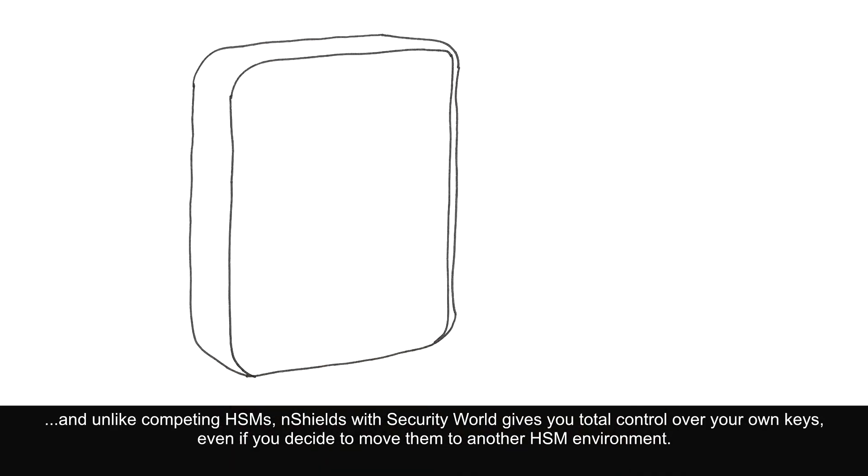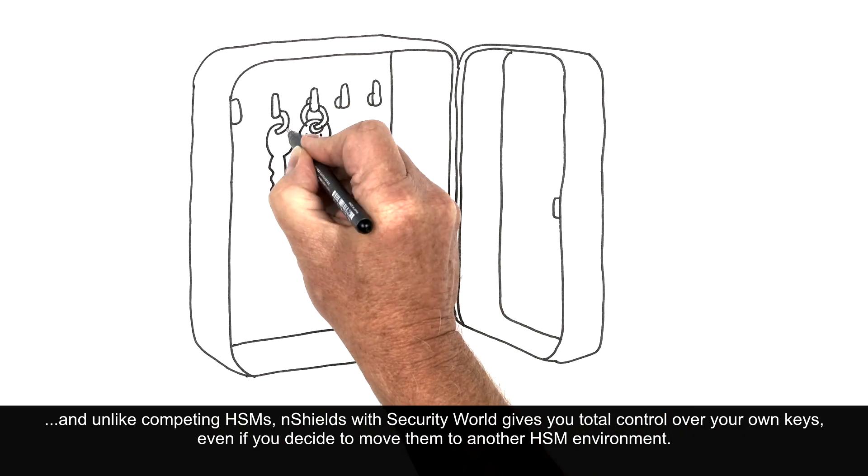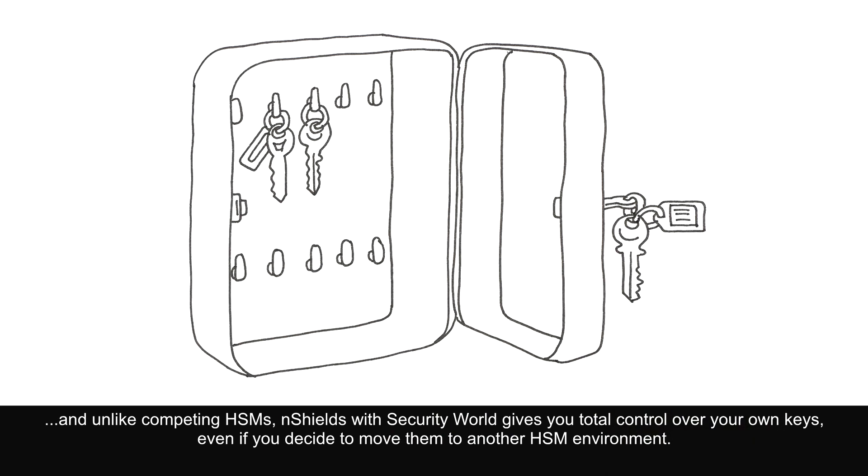And unlike competing HSMs, nShield with Security World gives you total control over your own keys, even if you decide to move them to another HSM environment.